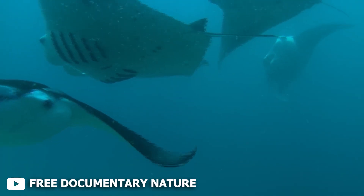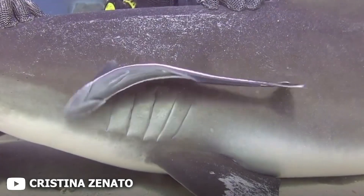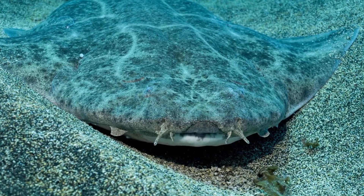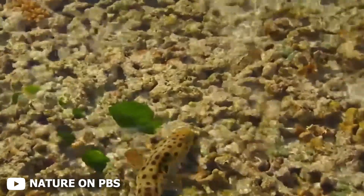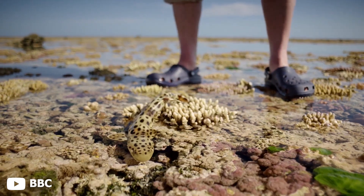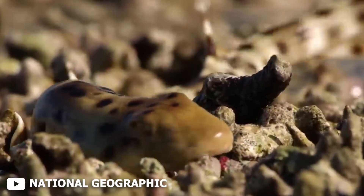Some sharks have tiny openings behind their eyes called spiracles. These help pull water in even when their mouths are closed or when they're buried under sand. Species like the angel shark or epaulette shark use spiracles to breathe while lying motionless, ambushing prey or conserving energy. And the epaulette shark can survive with almost no oxygen for hours by slowing its metabolism to nearly a standstill.